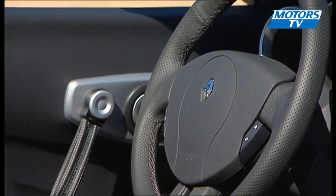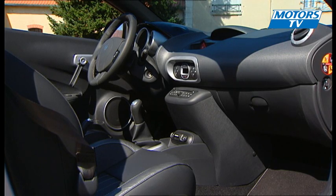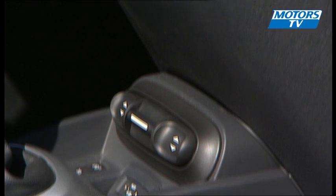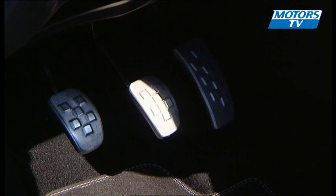On the other hand, the interior is more traditional, and the instrumentation is very similar to that of many of the cars in Renault's catalog. Sadly, there is quite a bit of plastic, and we do have doubts about the effectiveness of the air net.